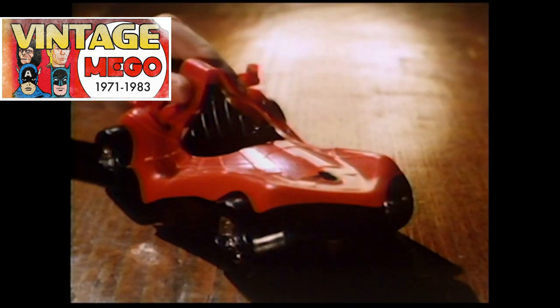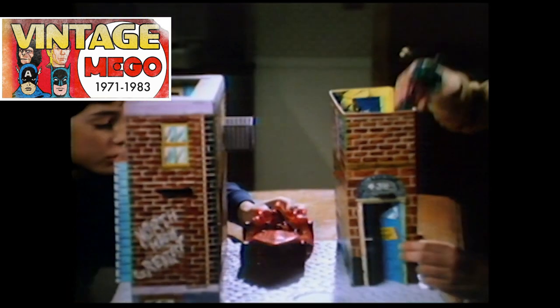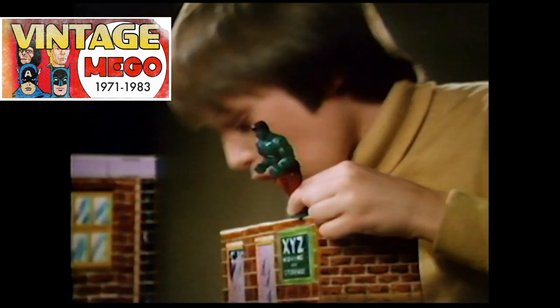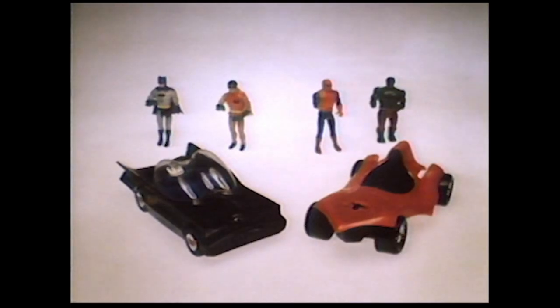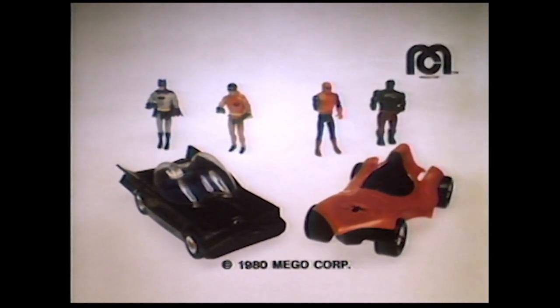And here's the Spider Car, complete with Spider-Man and the Incredible Hulk. You can pretend they're heading for Spider-Man Alley. Sold separately. Assembly required. Batmobile and Spider Car come complete with action figures. Each car sold separately. By Mego.